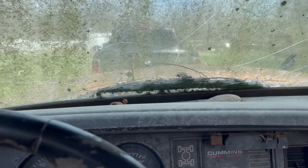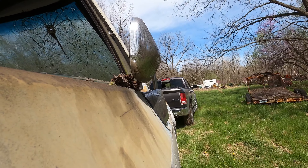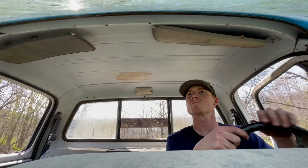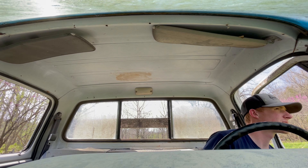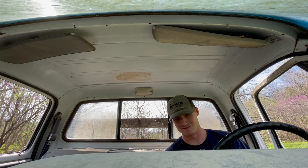It has been sitting for quite some time. We talked to grandpa and he said he had no concern about this thing firing up — it was running when it was parked, which it was. We're going to give some oil to the turbo here just so it doesn't start dry. Currently fighting the wasps that are coming out of it.